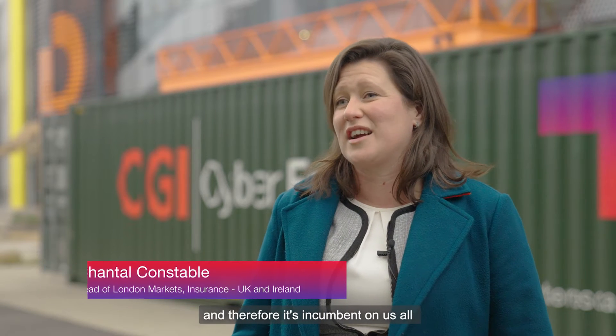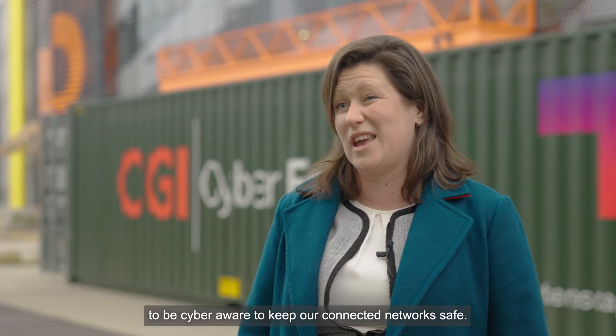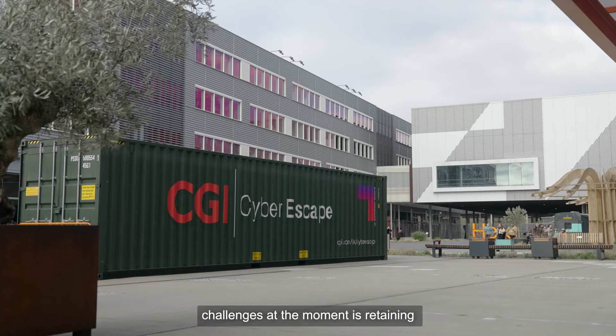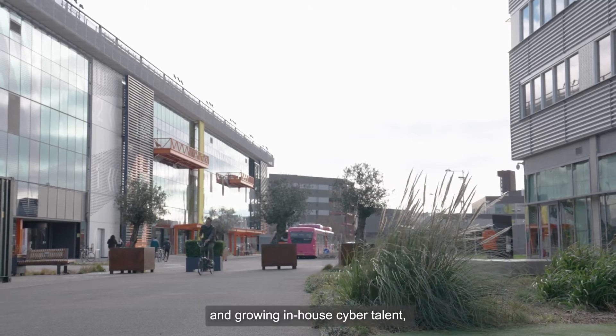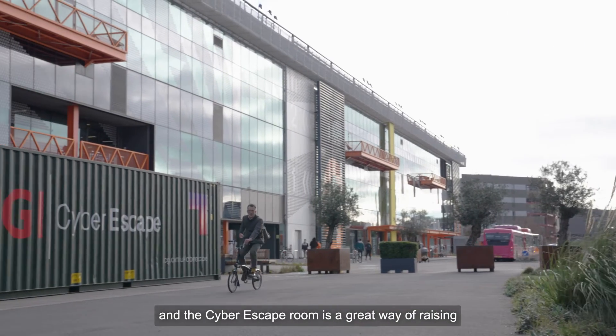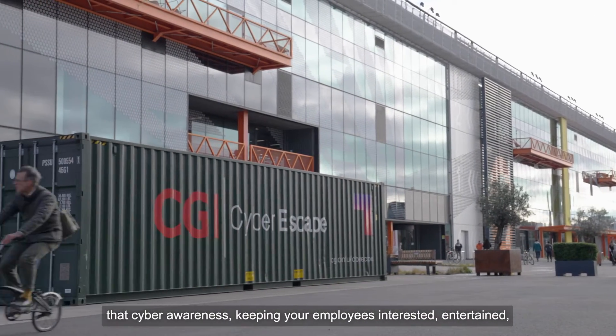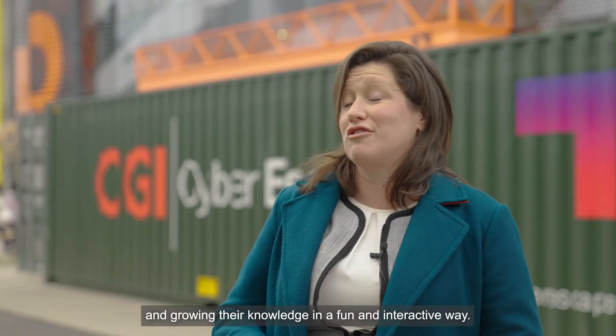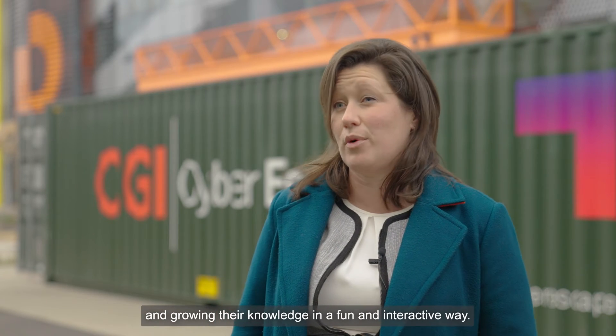At CGR we operate at the heart of the insurance industry, and therefore it's incumbent on us all to be cyber aware to keep our connected networks safe. One of the major industry challenges at the moment is retaining and growing in-house cyber talent, and the cyber escape room is a great way of raising that cyber awareness, keeping your employees interested, entertained, and growing their knowledge in a fun and interactive way.